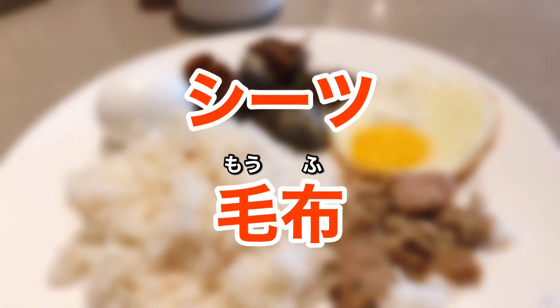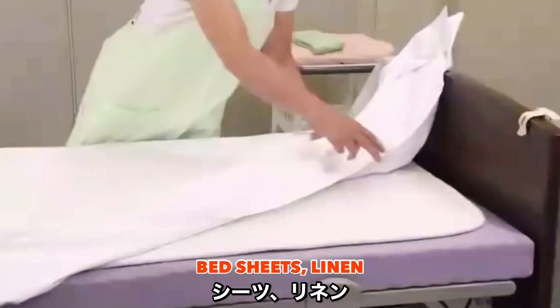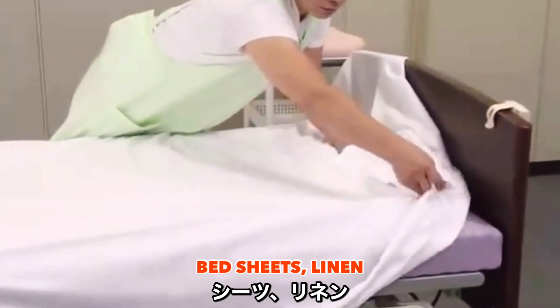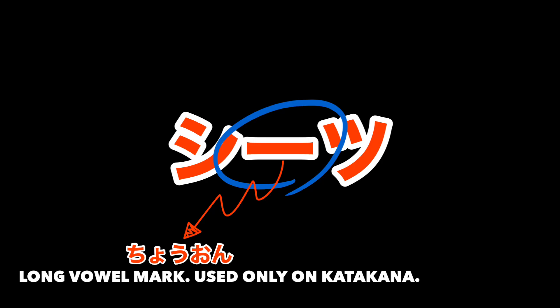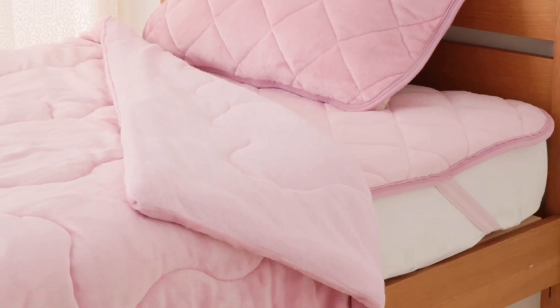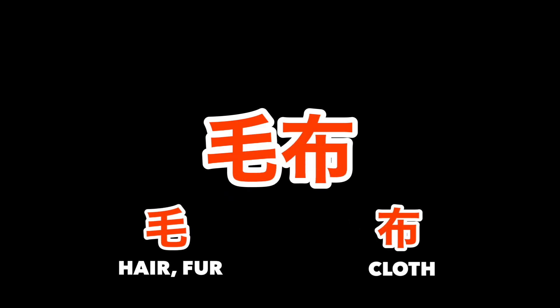Sheetsu or rinen are just bed sheets. However, it's important to emphasize the long vowel when speaking the word — this long vowel mark used in katakana is known as chou-on. Mofu is a blanket, composed of kanji characters meaning 'hair or fur' and 'a cloth or linen.'